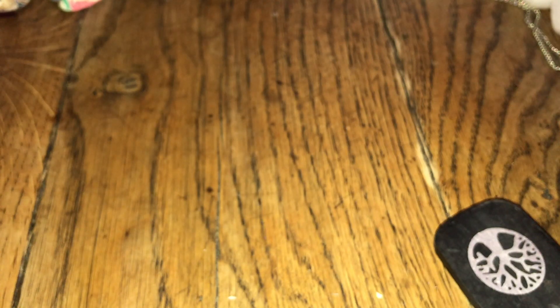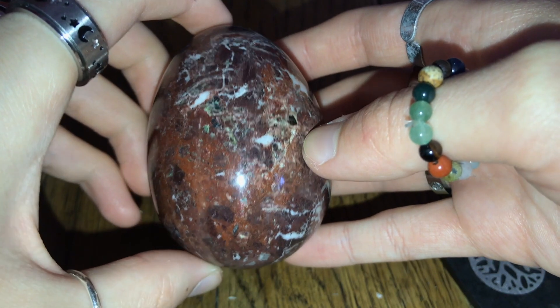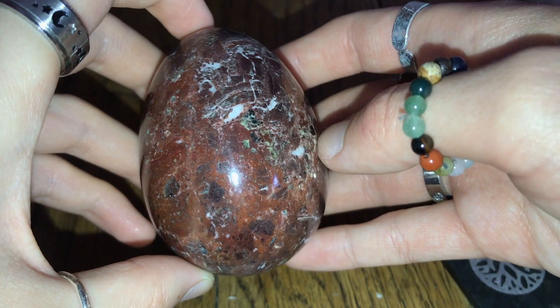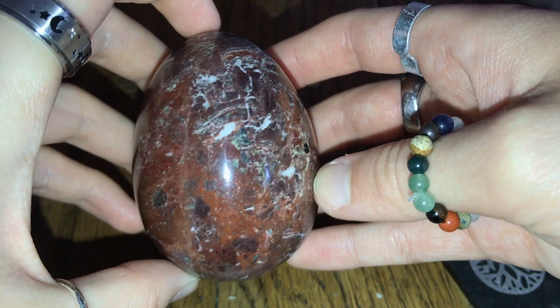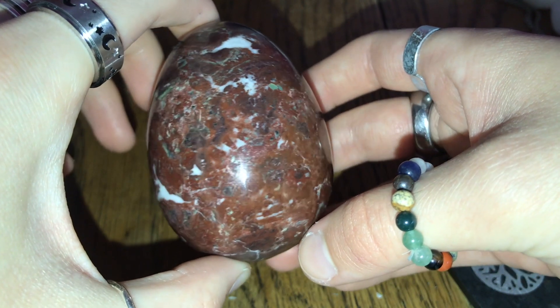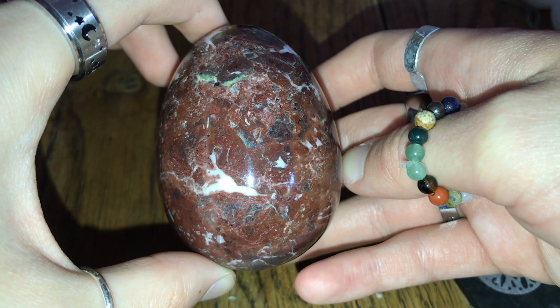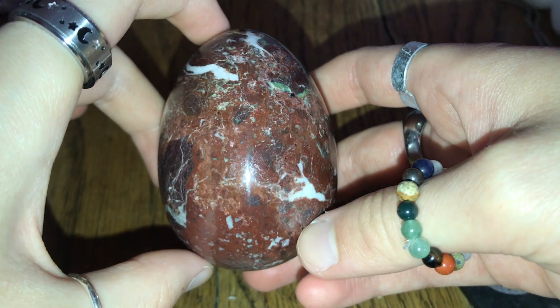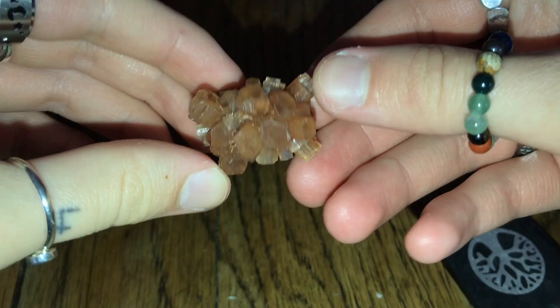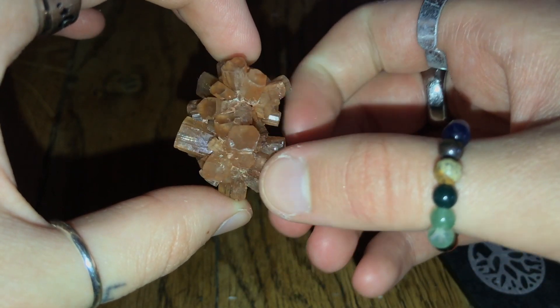Moving on to red crystals. I have this hefty old onyx egg, which has got so many beautiful colours running through it — reds, whites and greens. This has got such a strong energy to it. I got it in Portsmouth. The only thing I really know about onyx is that it's good for protection, and I can definitely feel that from the energy of this crystal. Then another new one to my collection — I have this piece of aragonite, and one of its properties is that it's good for dealing with anger.